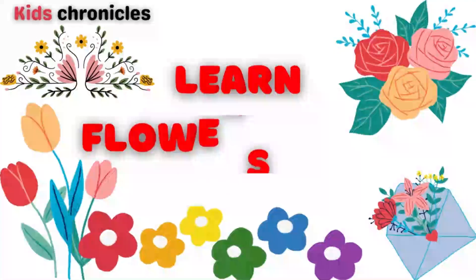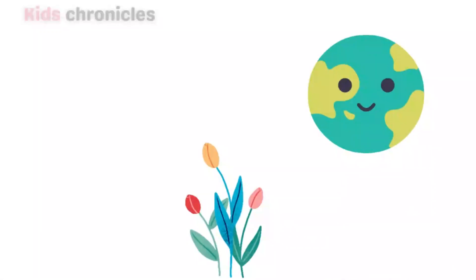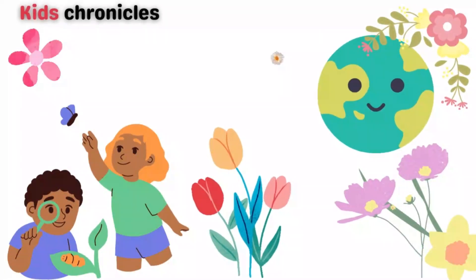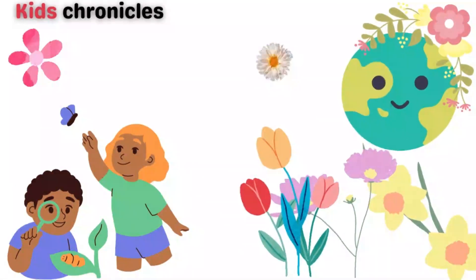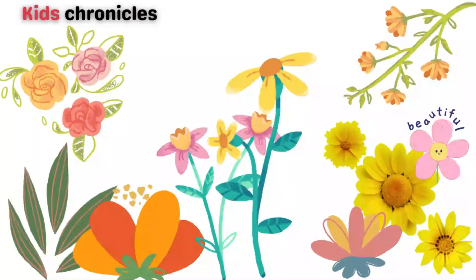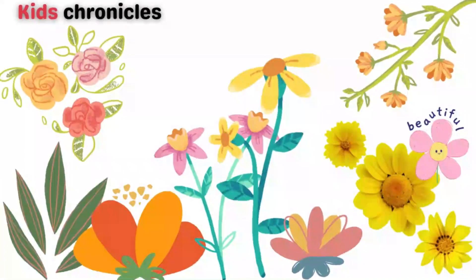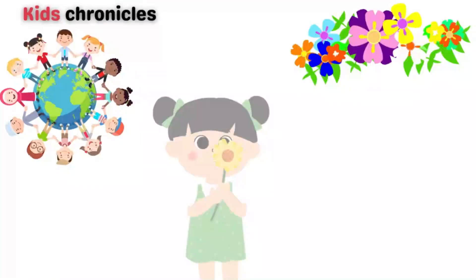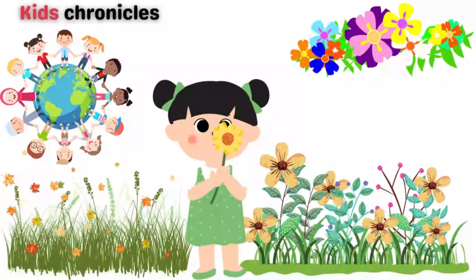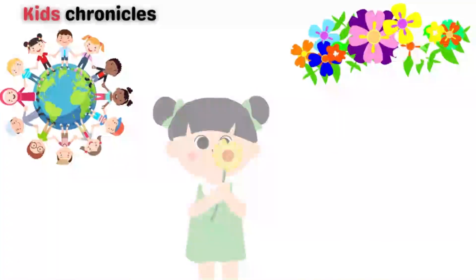Welcome, young botanists! Today we're going to explore the wonderful world of flowers. Flowers are beautiful, colorful, and come in a wide variety of shapes and sizes. They can be found all around us, from gardens to meadows and even in the cracks of sidewalks.